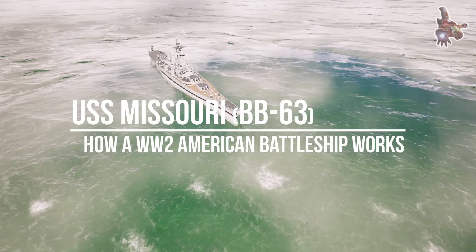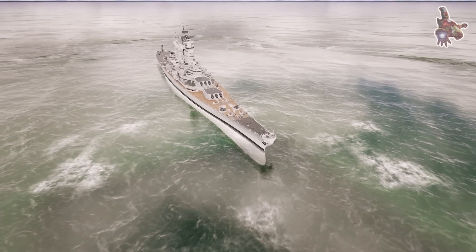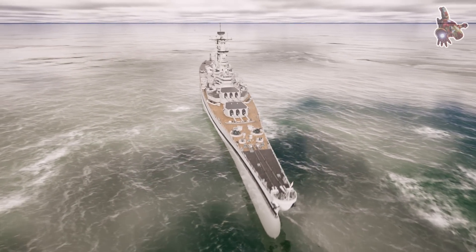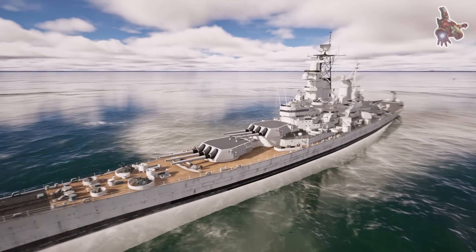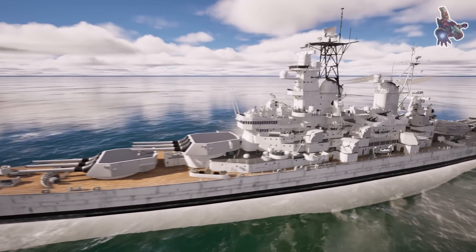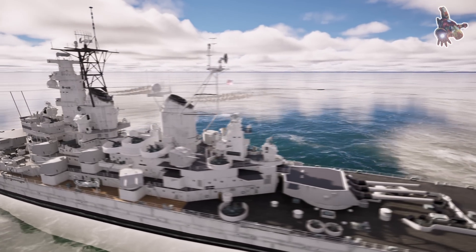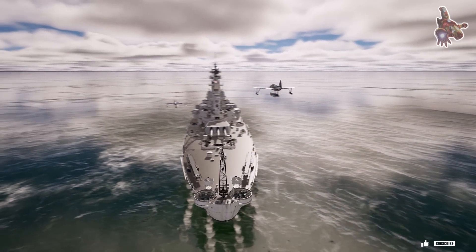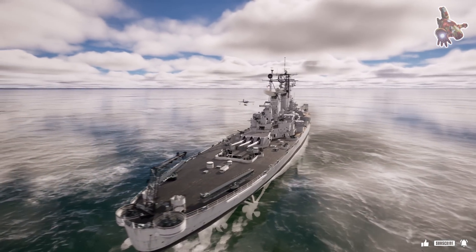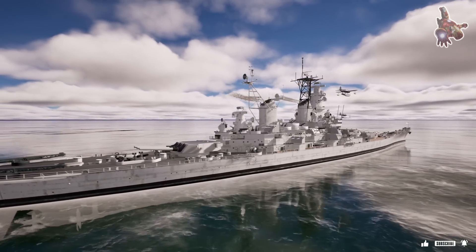Hi everyone. A battleship like the USS Missouri was more than just a war machine — it was a floating city, with nearly 2,700 crew members working together to ensure smooth operations in both combat and daily life. Every action, from tracking enemy movements to issuing firing orders, depended on a well-structured command system. But how did the crew manage such an enormous war machine?